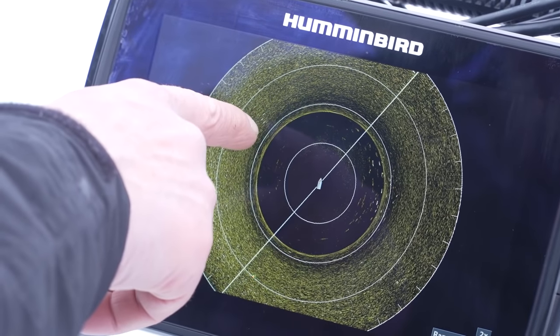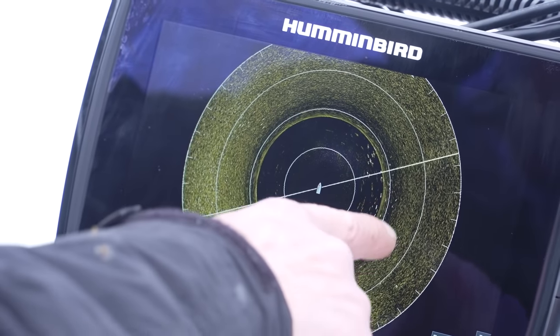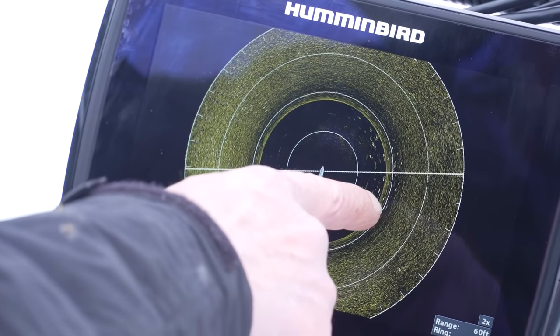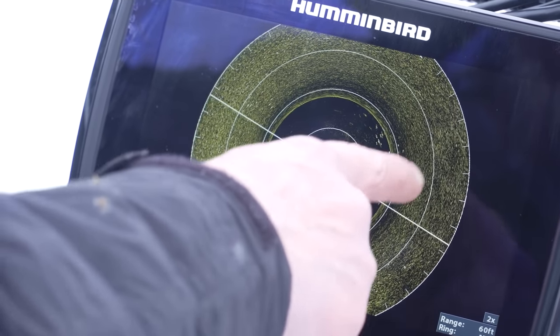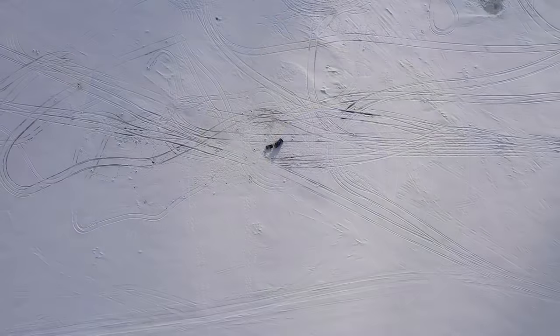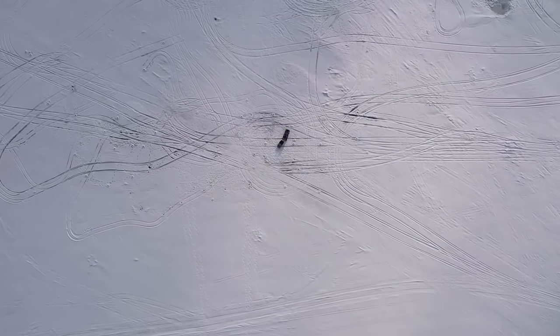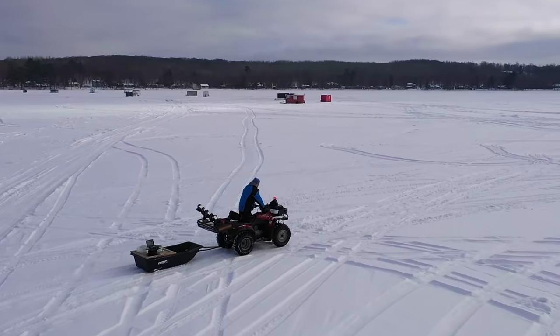These schools are constantly moving around, but with electronics like this you can see there's more fish out here. These white grains - those are fish. As you see it sweeping around, you'll see those fish actually changing position because the fish are moving. There's a whole bunch of them out that way. We've decided to move up shallow to chase these shallow crappies and bluegills.